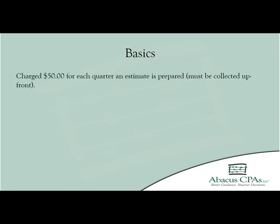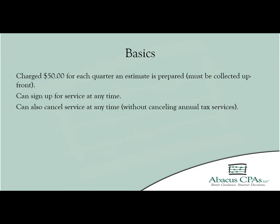For us to provide this additional service, you will be charged $50 per quarter we prepare an estimate. You can sign up for this service at any time and also cancel this service at any time without canceling your annual tax services.